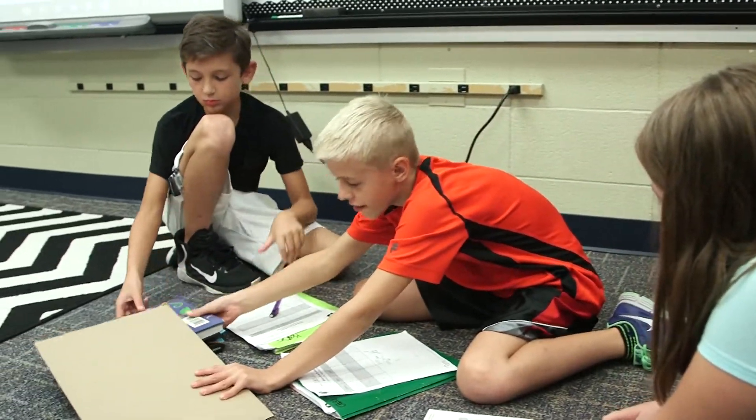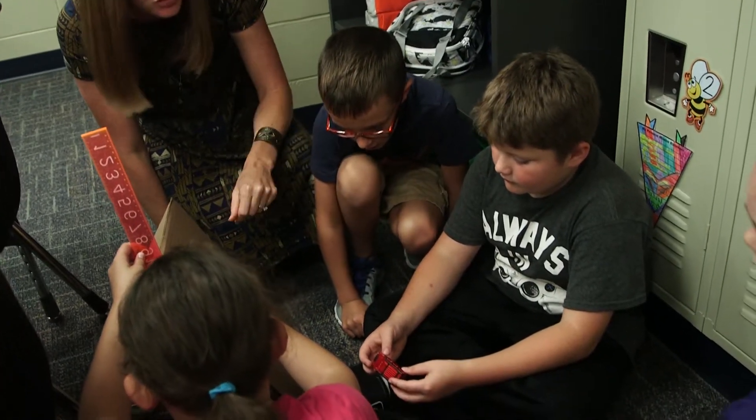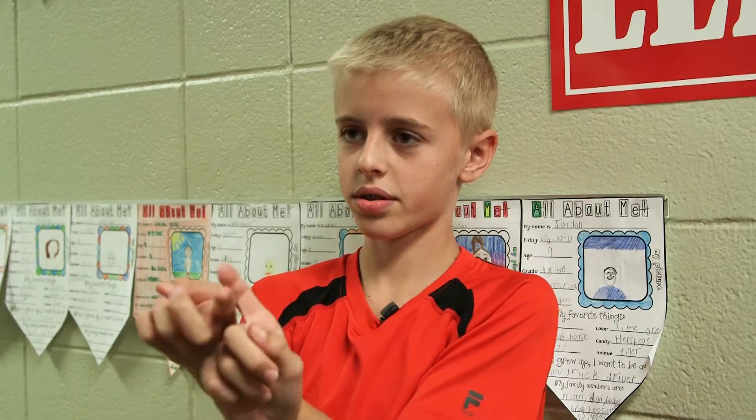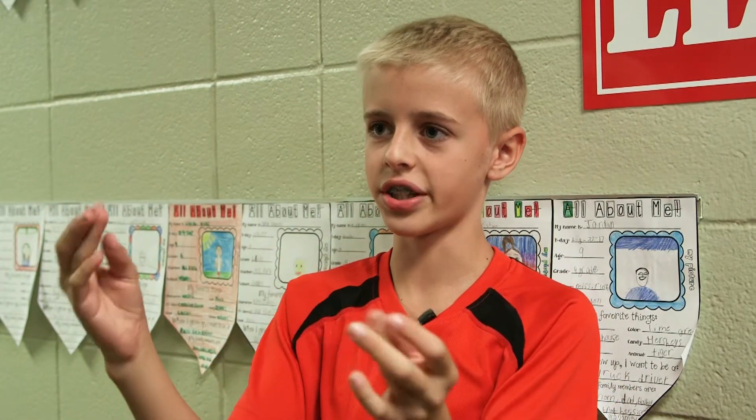I'm hoping to learn how and why the energy transfers — why does it transfer after it collides with the other toy car? We're also learning forms of energy, like electric energy, sound energy, and light energy.